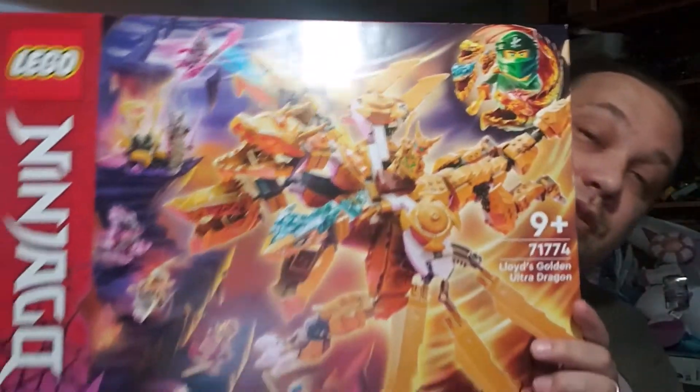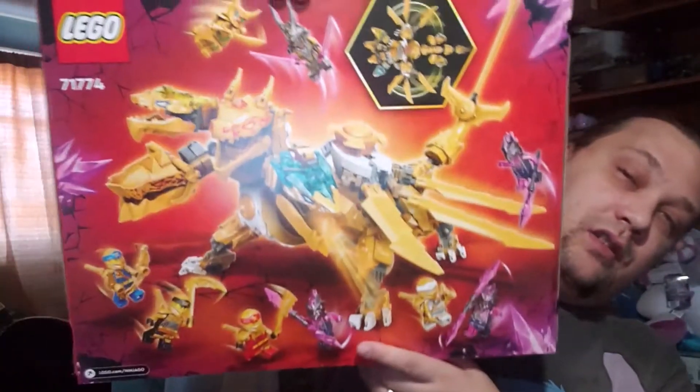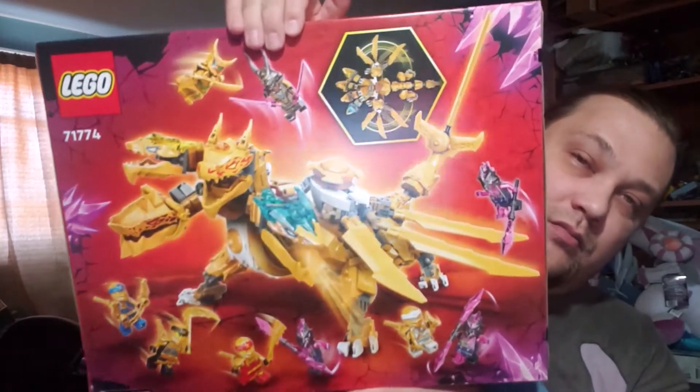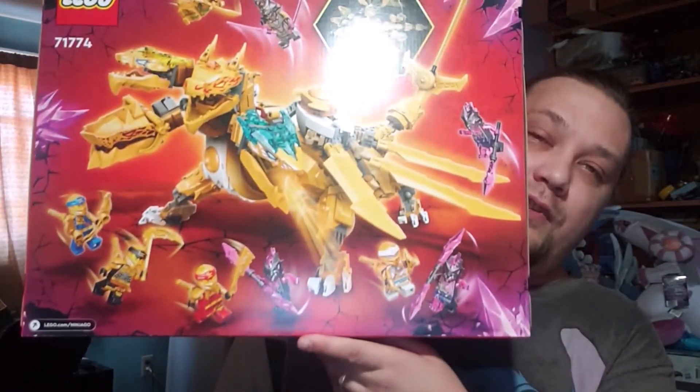Let's look at that picture up close. The back is very golden, and they added special golden effects especially on the front of the box. There are quite a few figures visible as well.